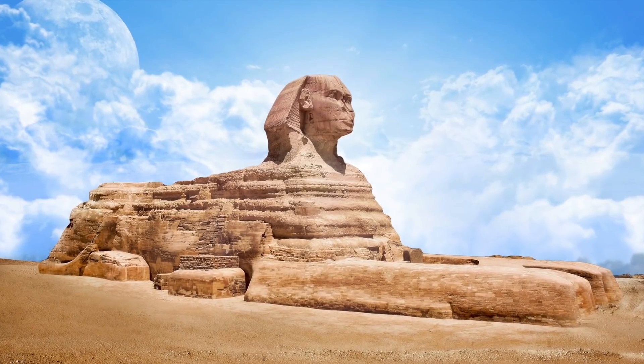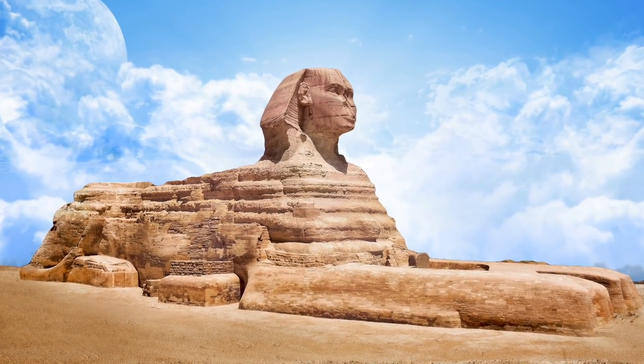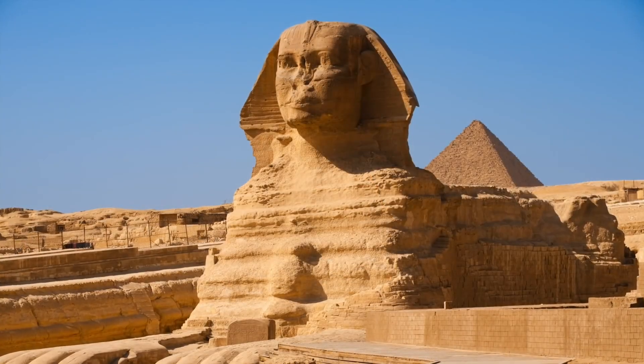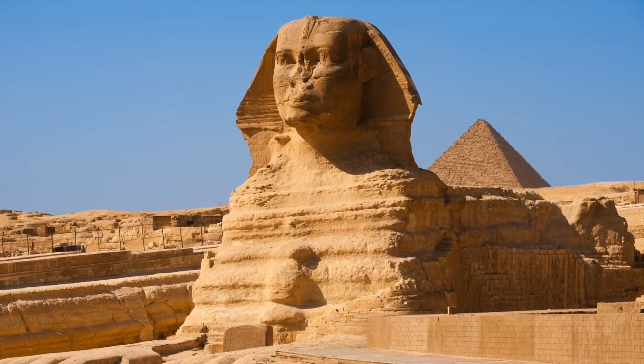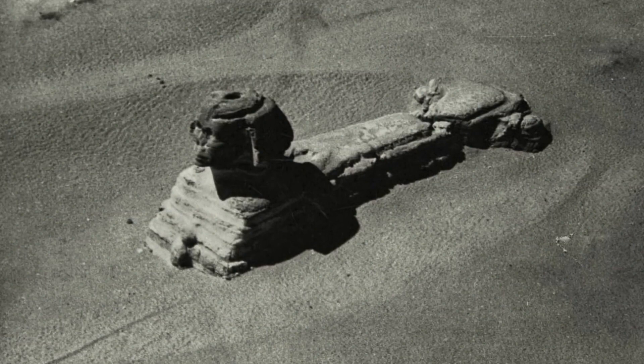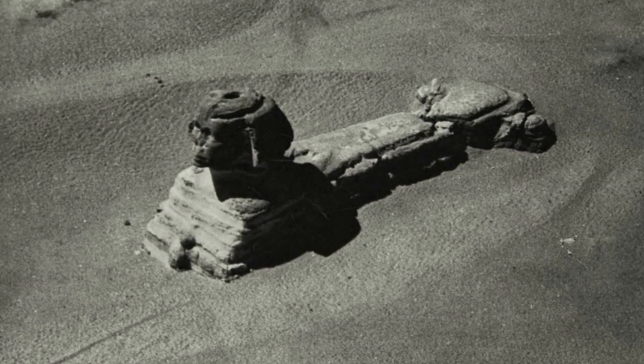Not a lot is known about the history of the Sphinx, or at least there isn't a lot of definitive knowledge. Researchers have noticed that the head of the Sphinx is made from different materials to the rest of the statue — the head appears to be made out of a man-made substance rather than limestone, hence the darkness of the stone head compared to the body. Furthermore, the Sphinx's head has hardly eroded and appears smoother than its body. This points to the idea that the head was somehow interfered with, maybe long before any western people even knew of its existence, but this still doesn't answer the question of why those men were in the head of the Sphinx.